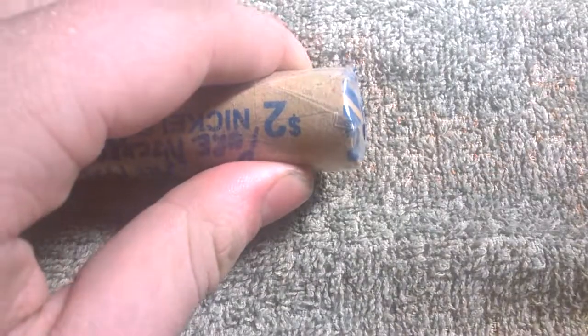Alright, cut it open. That was tough getting open. Alright, get the trash out of the way. Here are the nickels.